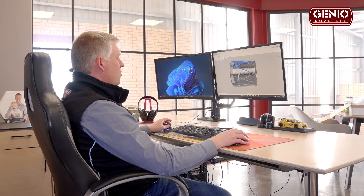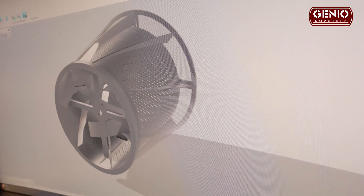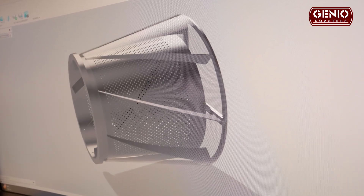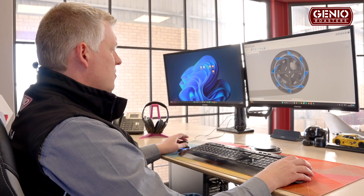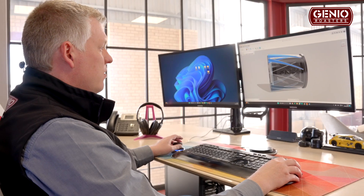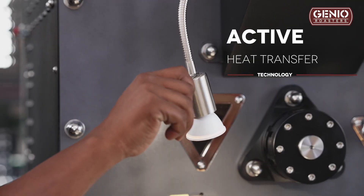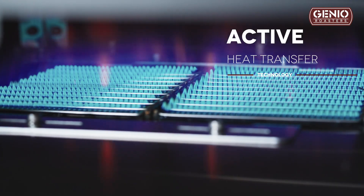The Evolution series has a conical exterior. You can see the blades that were inspired by jet engines and turbine systems. These actively force air through from the back of the drum to the front, so that the entire bean mass is enveloped in the same temperature while it's roasting.